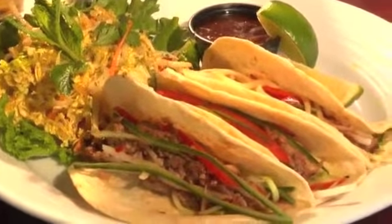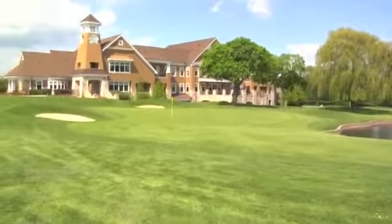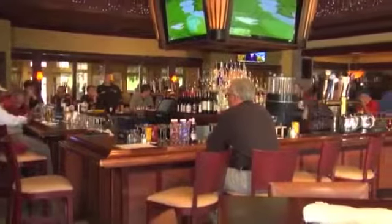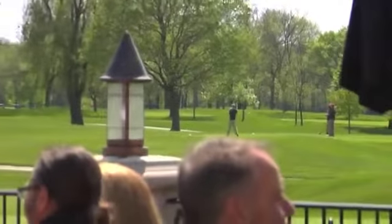A great 19th hole cannot rest on its menu alone, and the Arrowhead facility is up to par with its delicious food. We have our dining area, which is kind of your white linen, fine dining experience. Then you have the bar area, which for Blackhawks games, golf tournaments, and horse races, we get rather full. You have a patio with 18 tables overlooking the golf course.